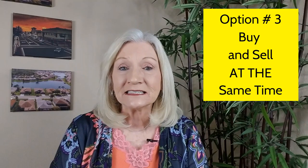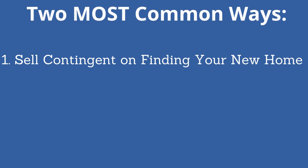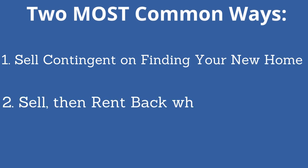This definitely strengthens your offer in this competitive market. Option three would be to buy and sell concurrently. Most buyers need the proceeds of the sale of their current home in order to close on the new home. This is possible, but the situation has to be carefully orchestrated. The two most common methods are: sell contingent on finding your new home, or sell then rent back your current home while you're finding your replacement home — though you have to have your buyers' cooperation in this scenario.